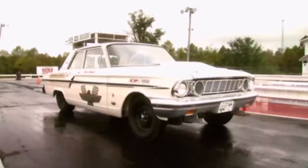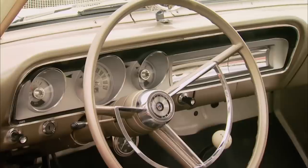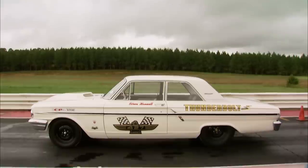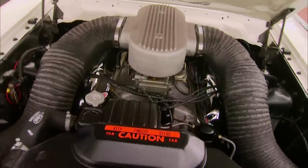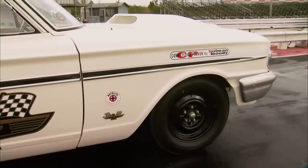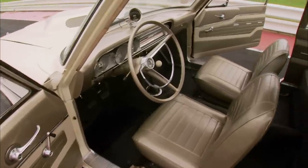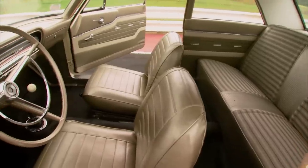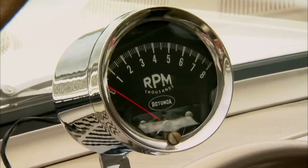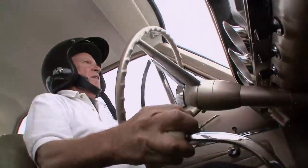The '64 Ford Fairlane Thunderbolt was the drag strip demon — a limited production drag race-only car produced by Ford in 1964. The Thunderbolt formula was simple: big power and a little car. The Monster 427 was rated at 425 horses and made upwards of 600 in race trim. But it was heavy, so fiberglass was used for the hood and fenders. The bumpers and grille were aluminum, and the windows were made of plexiglass. Just bare essentials on the inside — no heater, no radio, no carpet, just some van seats, a four-speed, and a tach. Impressive? Yes. Practical for the street? No. But who said muscle needs to be practical?